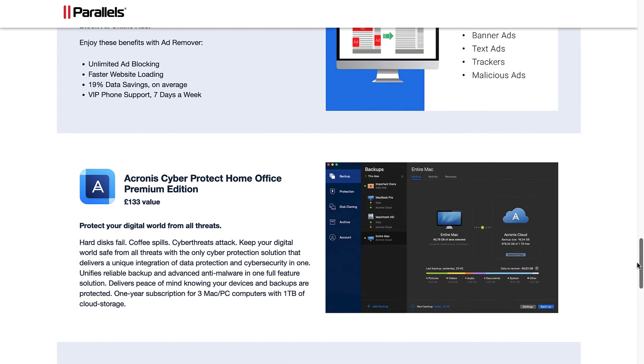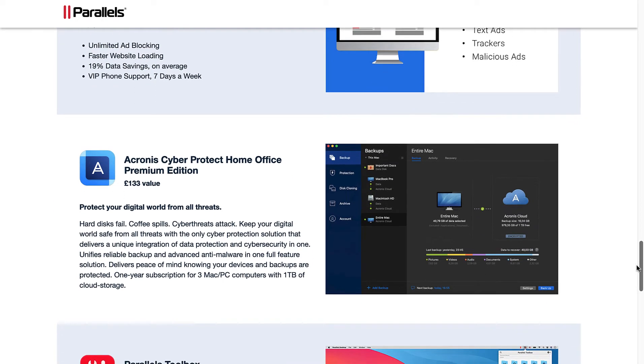Acronis Cyber Protect Home Office Premium Edition: protect your digital world from all threats. Hard disks fail, coffee spills, cyber threats attack. Keep your digital world safe with the only cyber protection solution delivering a unique integration of data protection and cyber security in one. Unifies reliable backup and advanced anti-malware in one full-feature solution, delivering peace of mind knowing your devices and backups are protected. One year subscription for Mac and PC with 1TB of cloud storage.